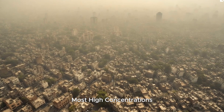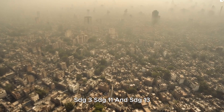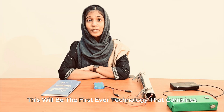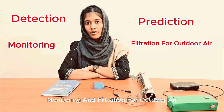This hinders our progress towards the sustainable development goals — SDG 3, SDG 11, and SDG 13. This will be the first ever technology that combines reduction, prediction, monitoring, and filtration for outdoor air.